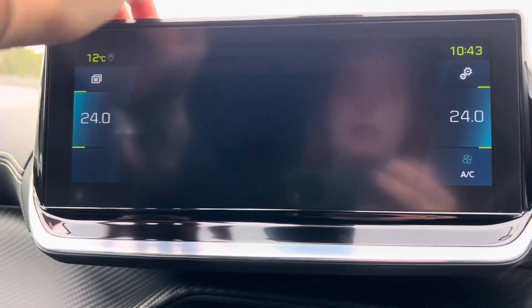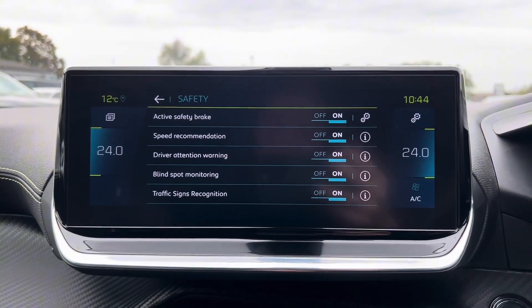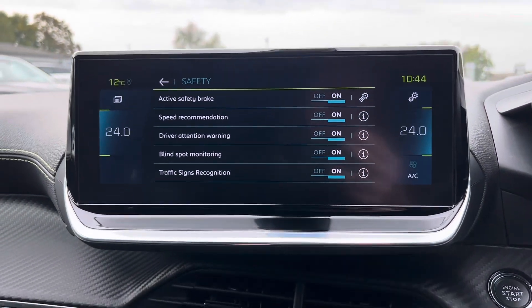We then can look at the safety. Here we have the active safety brake, speed recommendation, driver attention warning, blind spot monitoring, and also traffic sign recognition.